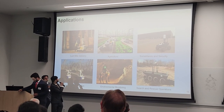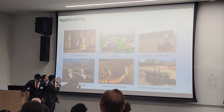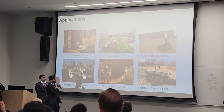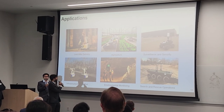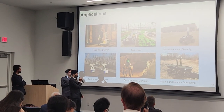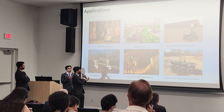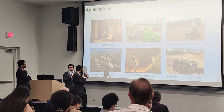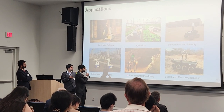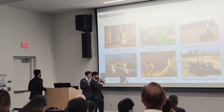The main application for our rover is last-mile delivery. The software we developed is hardware-independent and can be used on other robotic platforms as well. Potential applications include agricultural monitoring, surveillance and security, infrastructure inspection, environmental monitoring, and search and rescue operations.